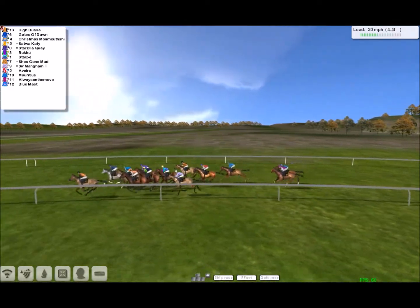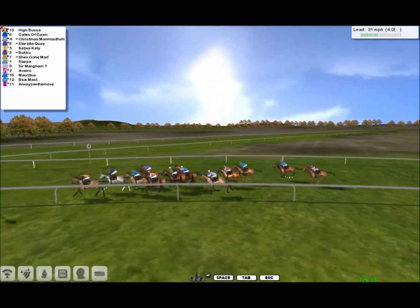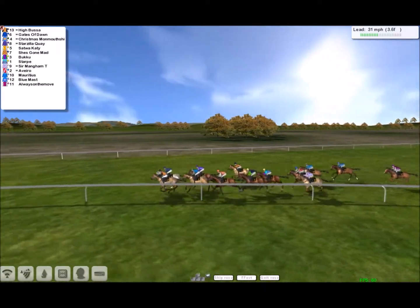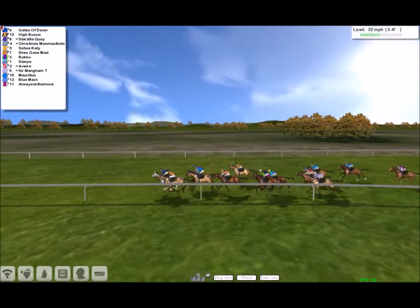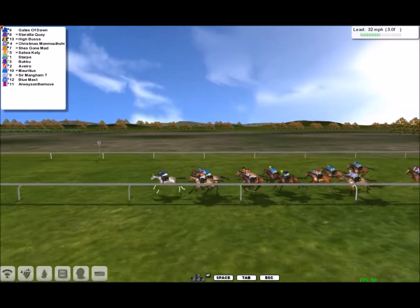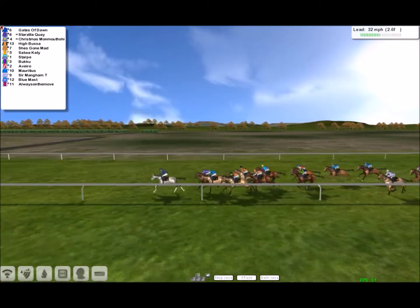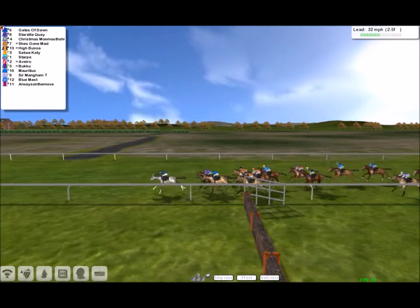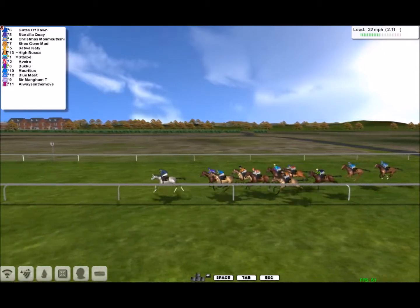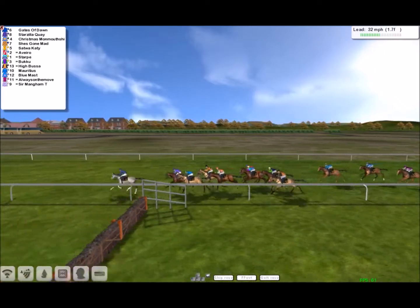Number five ranges up on the outside. Number eight ranges up on the outside. Half a mile left to run. Thirteen has the advantage from number six. They have three furlongs left to run. Number six has the advantage from number eight and number four. A quarter of a mile to run. Number six has the advantage from number eight.